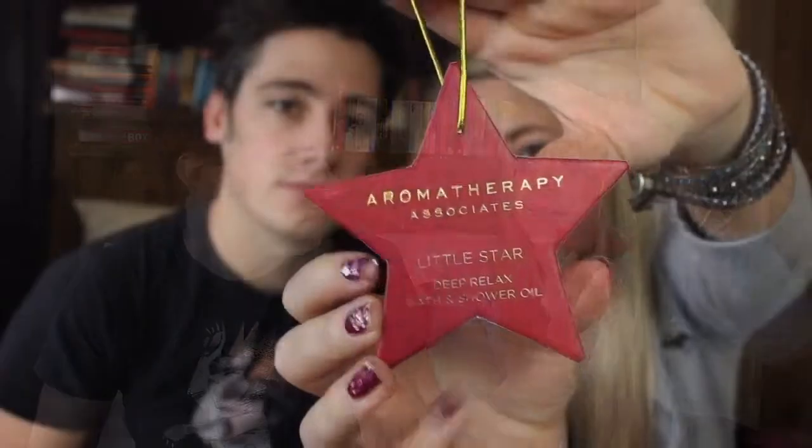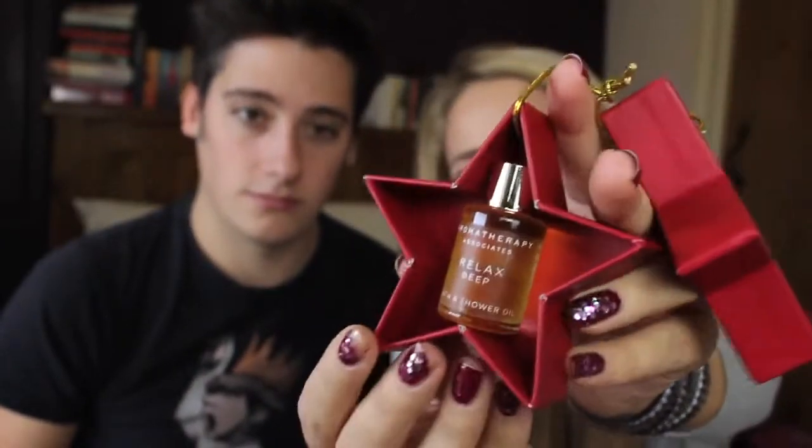My next gift is a tiny little present but perfect for anyone hosting Christmas who might get very stressed — it's from Aromatherapy Associates and it's a miniature version of their Deep Relax bath and shower oil, which is my all-time favourite bath oil. It comes in a really cute miniature star ornament you can hang on the tree. It's £10 and while it seems expensive for the size, these bath oils are such amazing quality — you need the smallest amount and this would do about three baths.